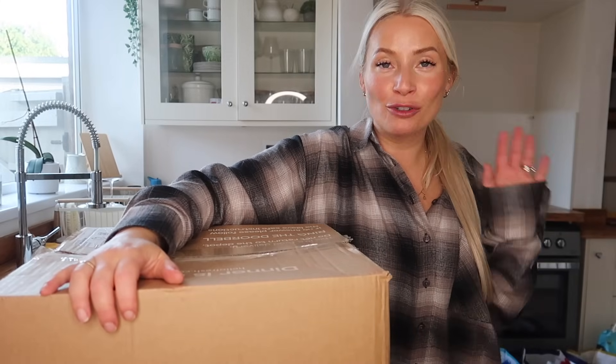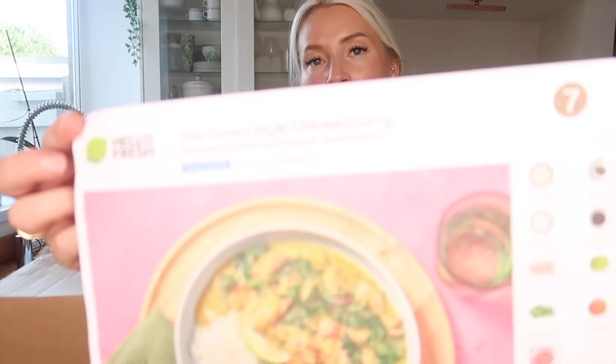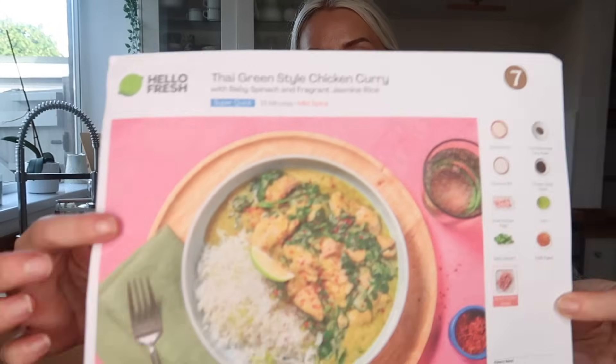HelloFresh has just arrived and I'm trying out some new things this time. They have just launched their Super Quick Meals — these can be done in under 15 minutes. I've picked the Thai green style chicken curry to try tonight because I love the curry they normally do, but it takes a little bit longer, whereas this is, like it says, super quick.